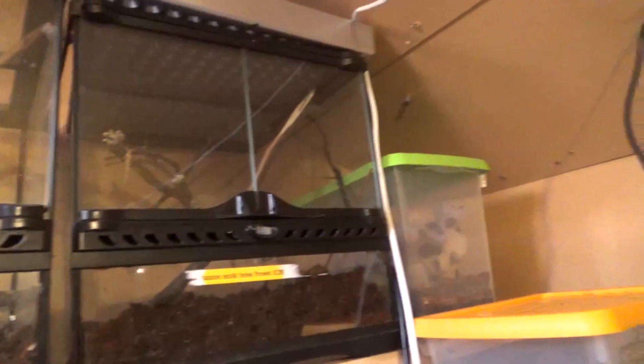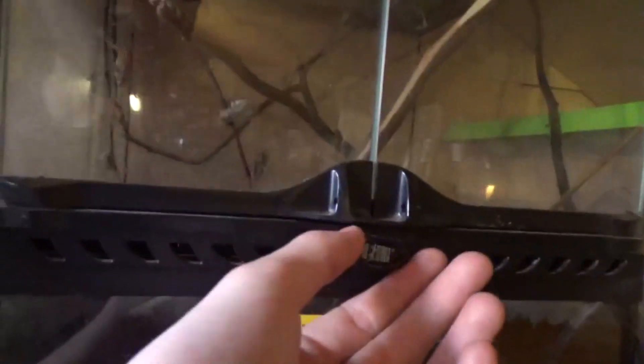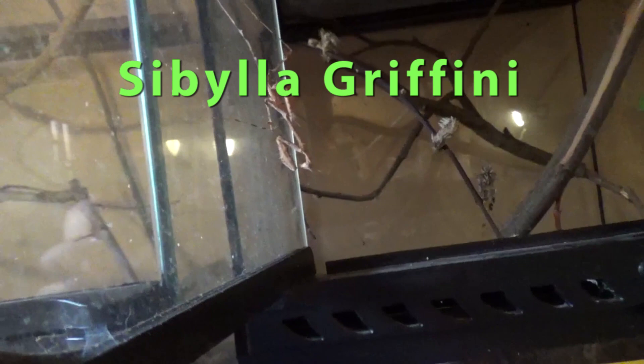Last but certainly not least, these two — I've definitely got to give these tanks a bit of a clean out because they're looking a bit horrendous. But these are — let me see if I can remember it — they're similar to cryptic mantises to some extent. Sibilla — I think this is Sibilla Grafini. This is one I've not kept before. If it is anything like Sibilla Pretiosa it should be fine to be communal, but I'm not going to give them that chance because I do want to breed them. So I've got a pair.